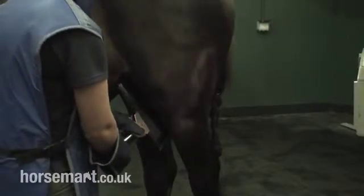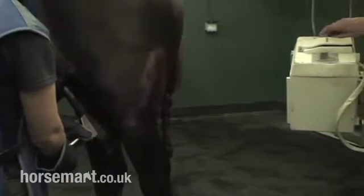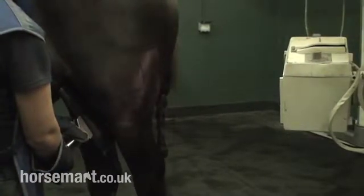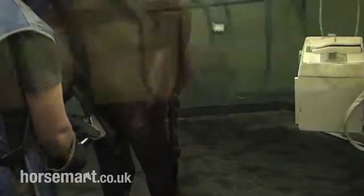This is a static machine. We also have a portable machine for use in the field, but animals that are in hospital and being investigated for perhaps lameness issues, bad teeth, head injuries, chest issues, bad backs — all those things will need x-raying and it's conducted in this room using this machine.